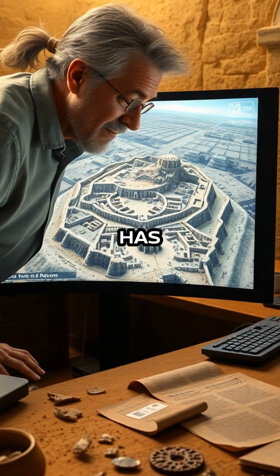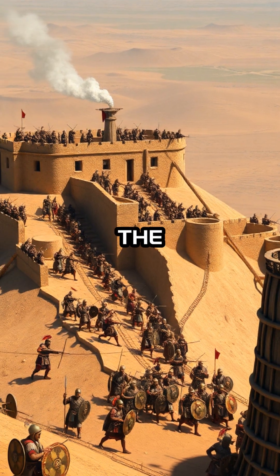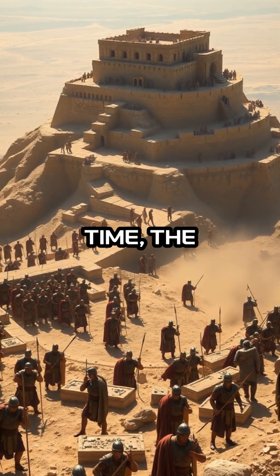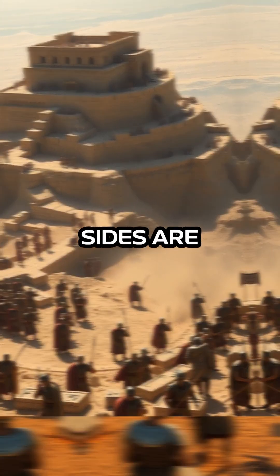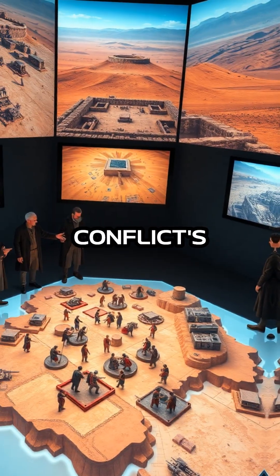This breakthrough has provided historians with a fresh perspective on how the Romans managed to overcome the rebels' formidable defenses. For the first time, the tactics and maneuvers of both sides are being visualized in intricate detail, deepening our understanding of the conflict's dynamics.